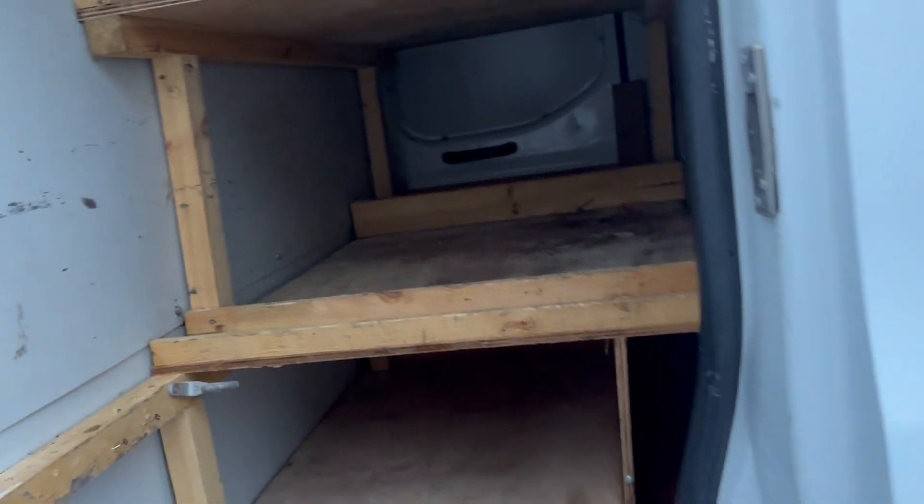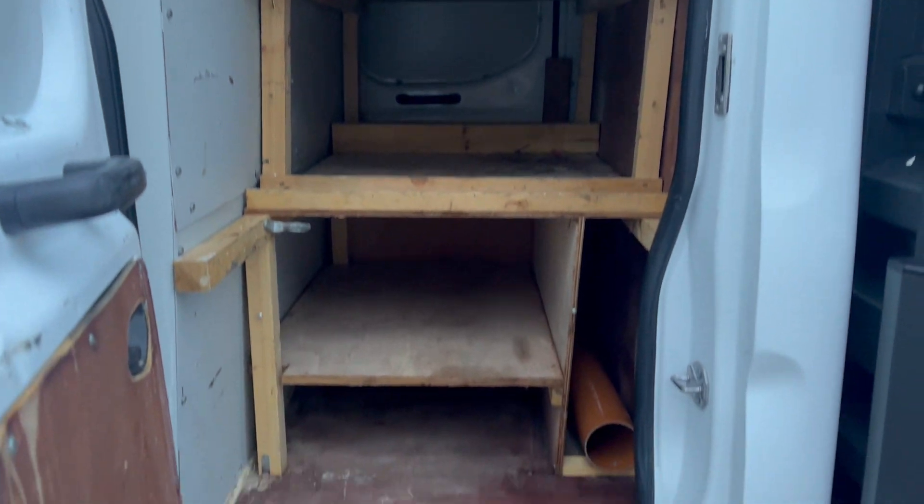This is the utility cab section — shelving, and a little pipe there for lengths of metal or whatever you need to go in there.